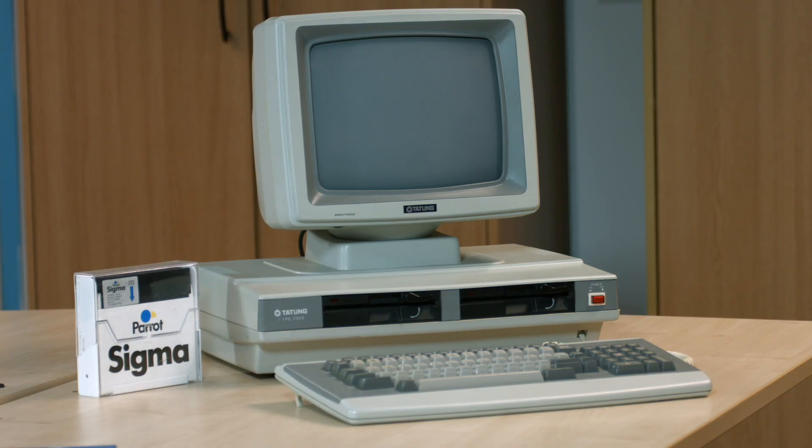Good afternoon and welcome to the Centre for Computing History — or morning, mid-evening, night-time, whenever. Well anyway, today we're looking at a Tatung machine. Most people know them for the Einstein computer, a few people might know them for their terminals. We're looking at something a little bit more unusual.